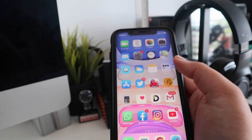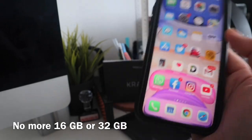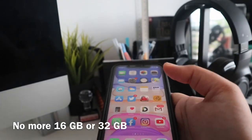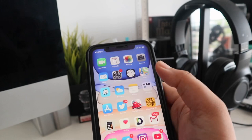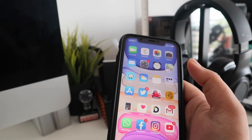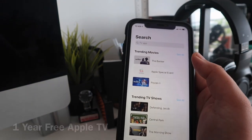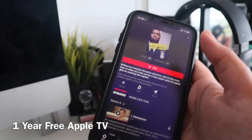iPhone mengeluarkan iPhone 11 dengan hanya 3 storage sahaja, iaitu 64GB, 128GB, dan juga 256GB. Bagi aku, untuk orang yang nak betul-betul beli iPhone, dah tak perlu untuk beli iPhone 16GB sebab iPhone 16GB always ada masalah dengan full storage. Selain daripada tu, bila korang beli iPhone 11 ni, korang akan dapat Apple TV 1 tahun secara percuma.